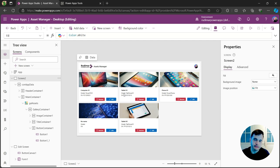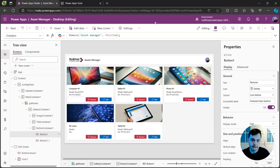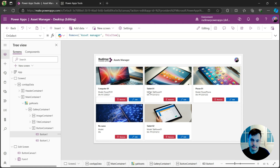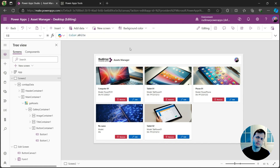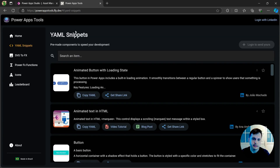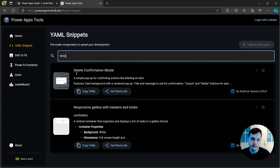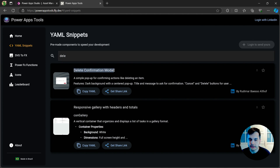Back to the app, I've already restored the items I deleted on SharePoint and deleted the pop-up. Now I want to insert the delete pop-up and delete from the pop-up button instead of from the remove button directly. I don't want to create the pop-up from scratch — there's a tool called PowerAppsTools that lets you get pre-made snippets. Under the YAML snippets area, if I search for 'delete', we have a delete confirmation pop-up.